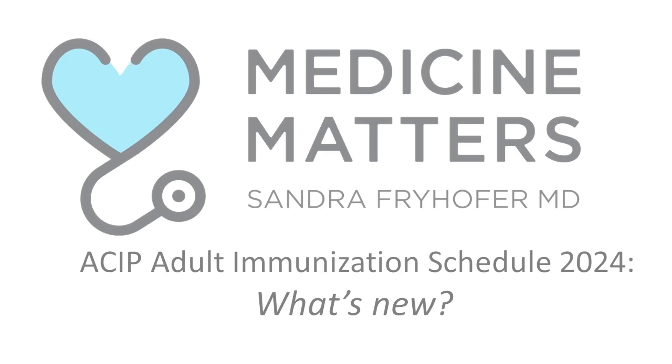Hello, I'm Dr. Sandra Fryhofer. Welcome to Medicine Matters. The topic: ACIP's 2024 Adult Immunization Schedule — highlights of what's new. Here's why it matters.